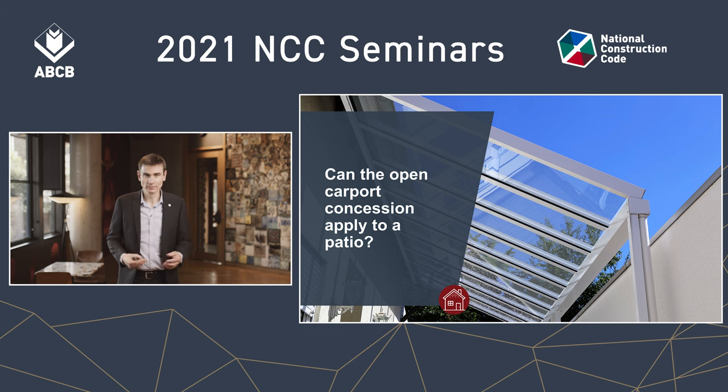So designers look at the requirements of the NCC and see a need for providing a fire resistance level, and then they look at the open carport concession found in clause 3726. Of course that's desirable, and they ask: can I use this concession for a patio?